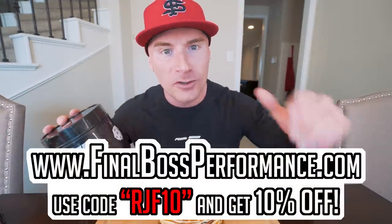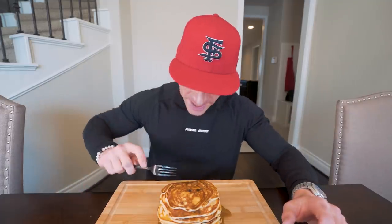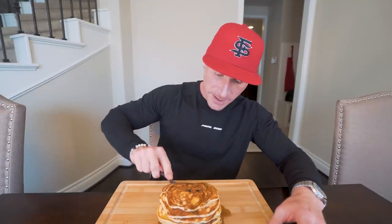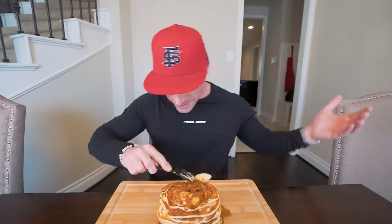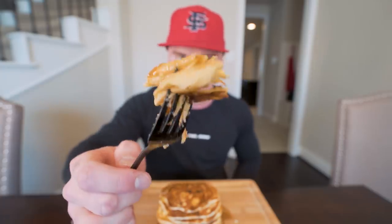Available at finalbossformance.com, code RJF10 saves you 10%. A protein bar is coming in the next few weeks — I can't wait. All right, let's get in here, I am starving. We got a big old stack of pancakes. If you're anything like me and you're an eater, you want volume — a full stomach and delicious food, which is what we do on this channel. Looks like you ordered these at IHOP, it's that legit.